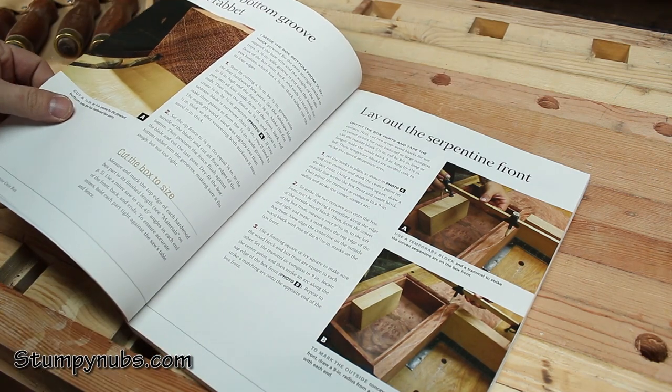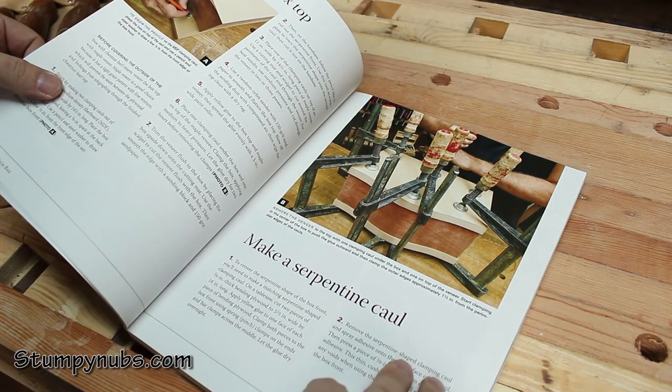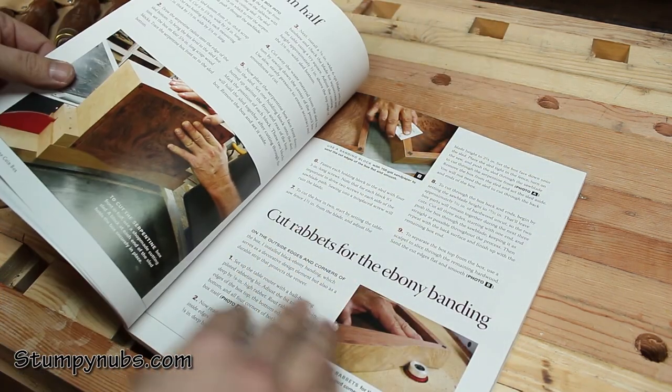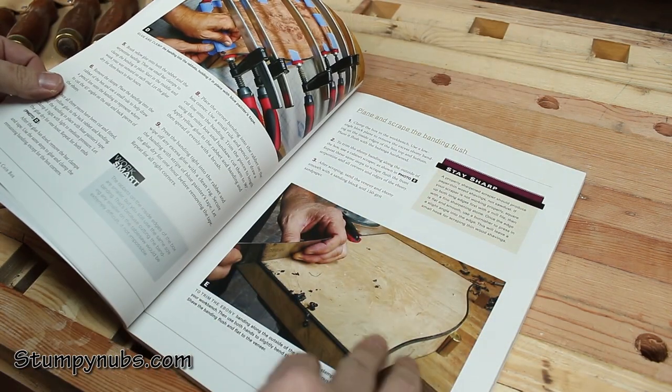Now I say read, but nobody actually reads books like this the first time. How could you? With every page, you're enticed and distracted by crisp photographs and handy little margin notes calling out to you with their tips and tricks.